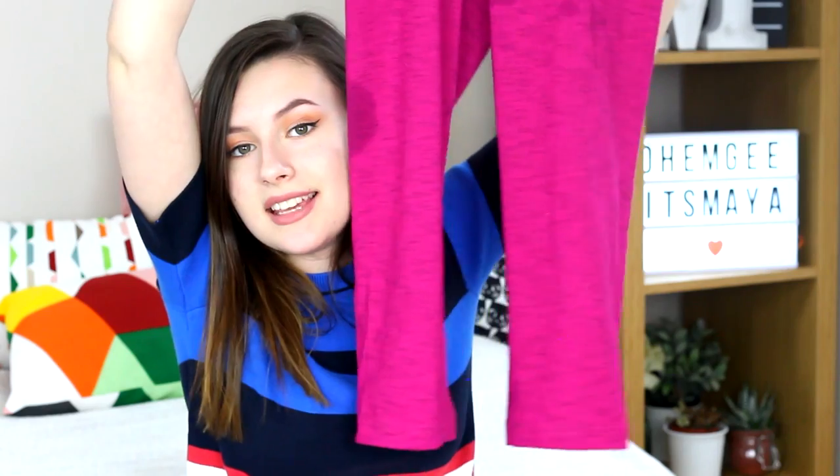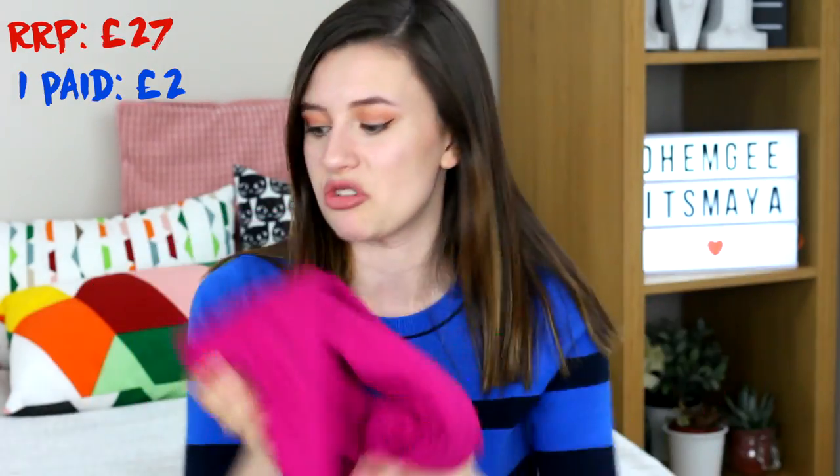I also got some Nike leggings. These are just some fancy, pretty normal kind of gym leggings. I think they're really comfy and I will take them to Peru when it's hot. These are in size medium, they fit literally perfectly, and these are RRP £27. But Nike is a really good sports brand so I can understand it — and I only paid £2, so it's a great steal.